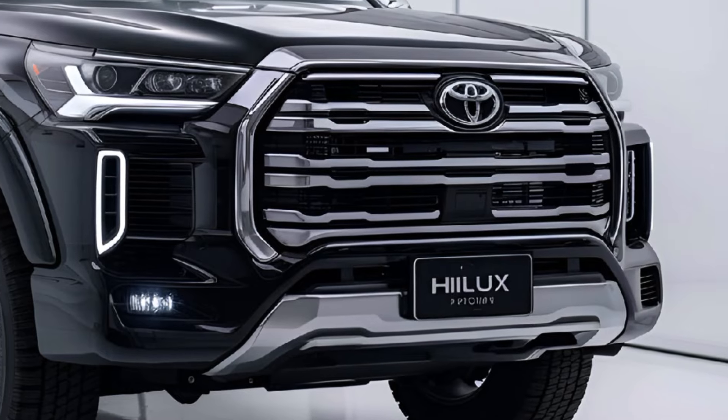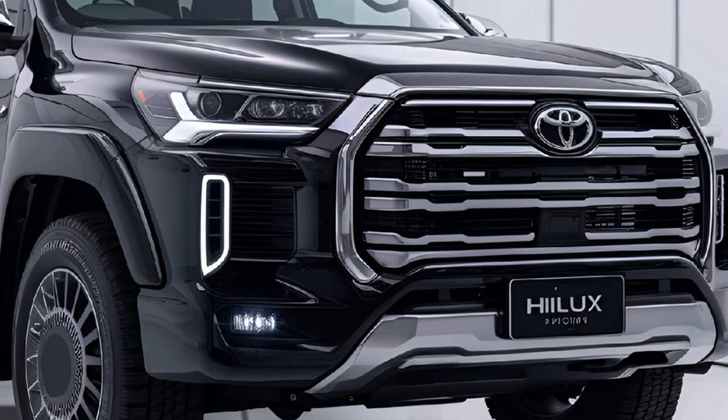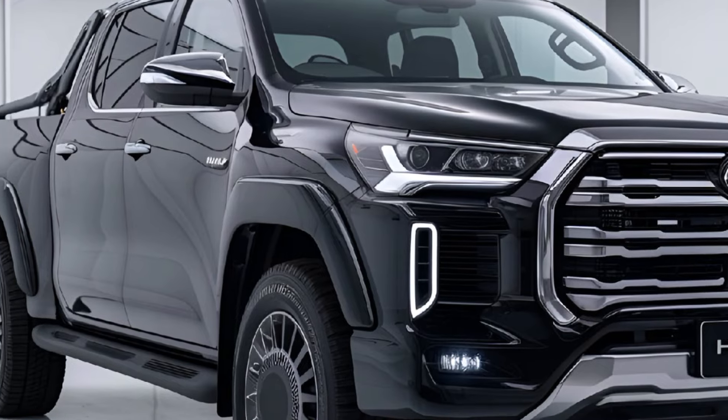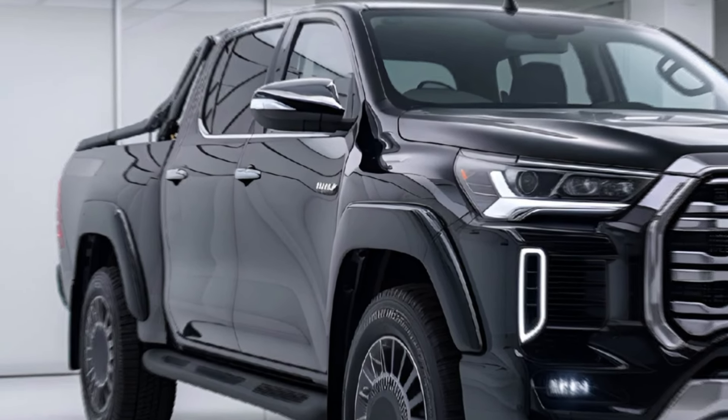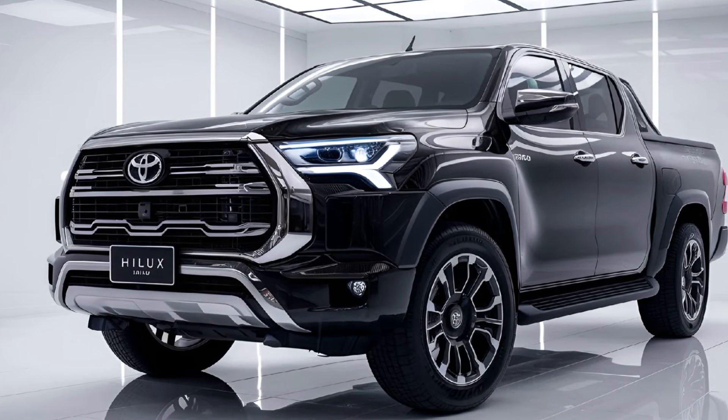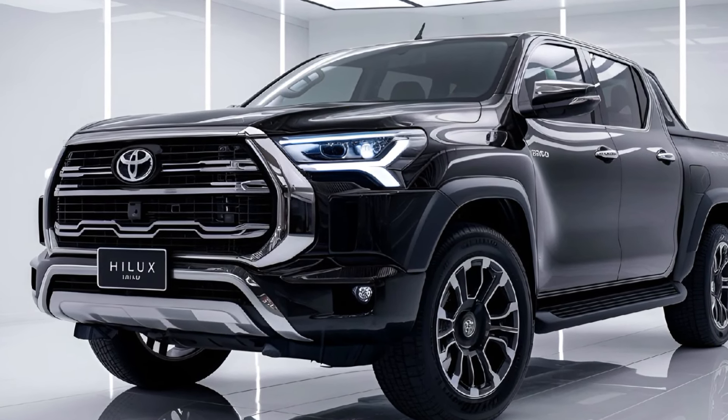Exterior. The 2025 Hilux features a bold design with a larger front grille, sleeker LED headlights, and rugged bumpers. Its wider stance and muscular wheel arches add to its tough appearance. New alloy wheel designs and updated color options enhance its modern look.